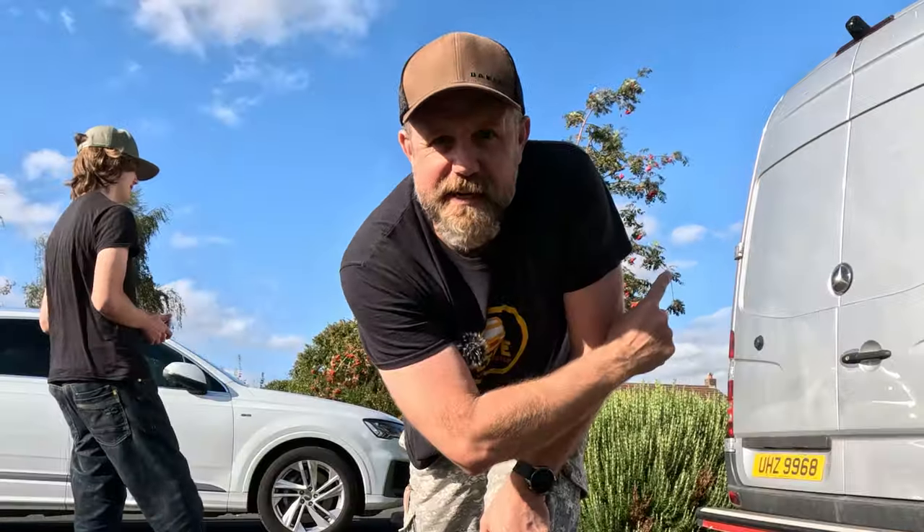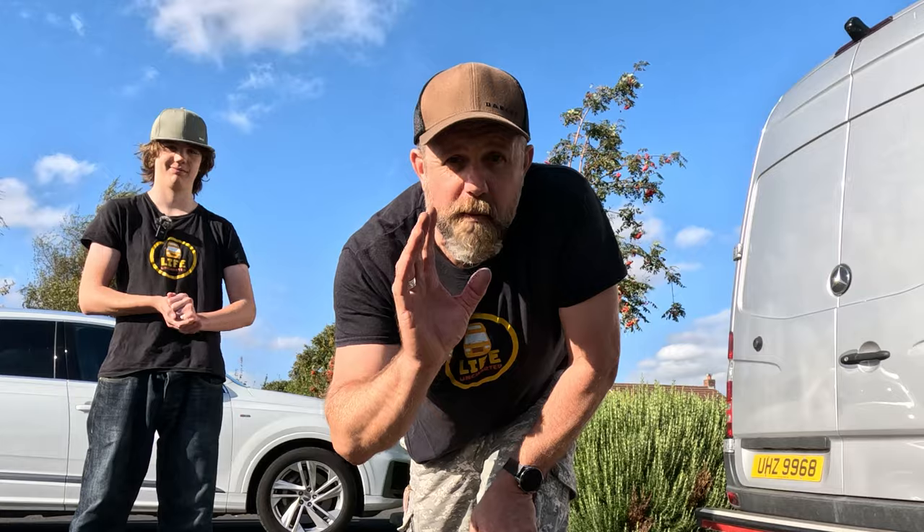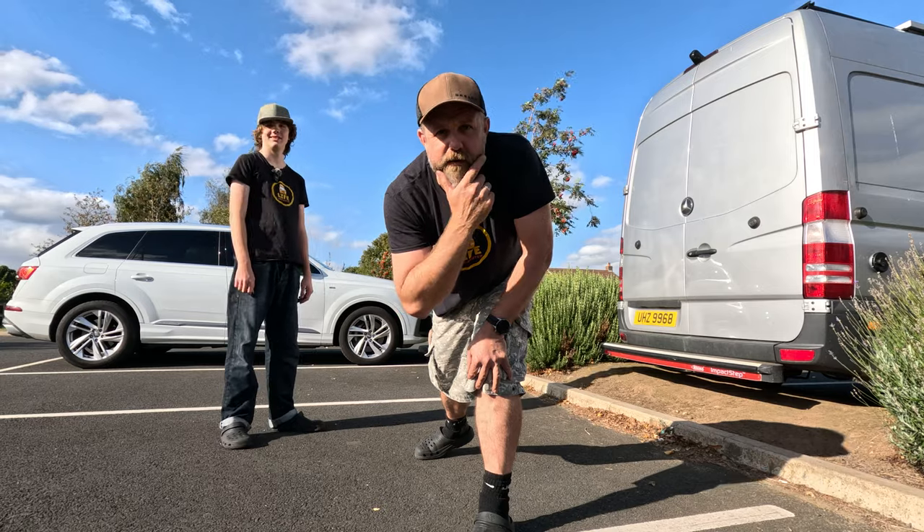Picture this. The van is finished. We've been traveling Europe for a few months. It's fantastic. The sun is out. We are camped up next to a beach in the south of Spain, but we've run out of bread and milk.